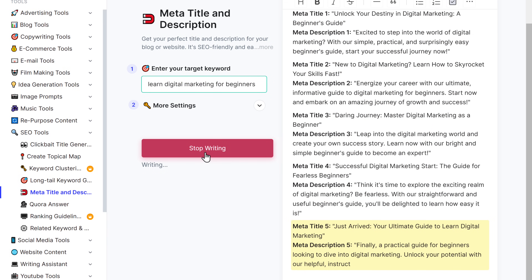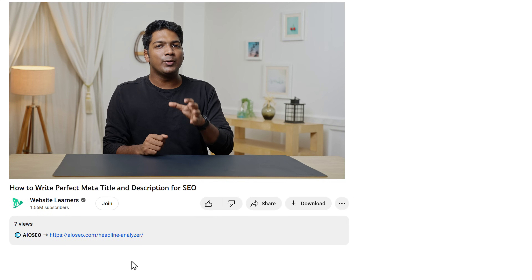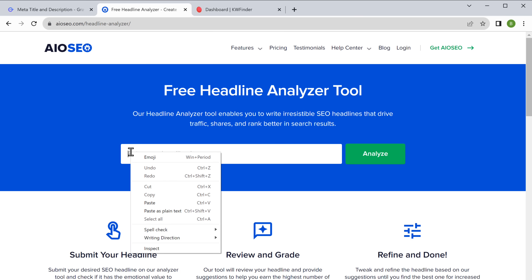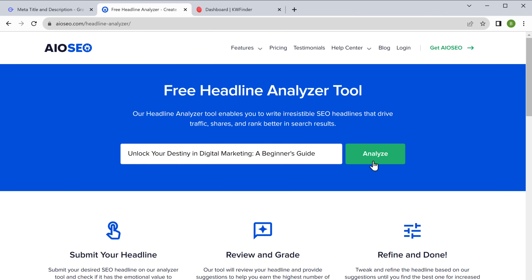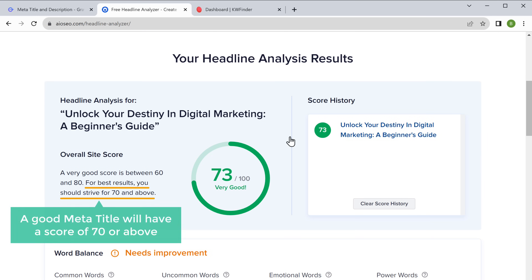But let's check and see if these titles and descriptions are actually good. We'll use another tool called All-in-One SEO. First, copy the title from GravityWrite, then go to aioseo.com, paste the title, and click 'Analyze.' Here we have an overall score of 73 for the meta-title. A good meta-title will have a score of 70 or above.